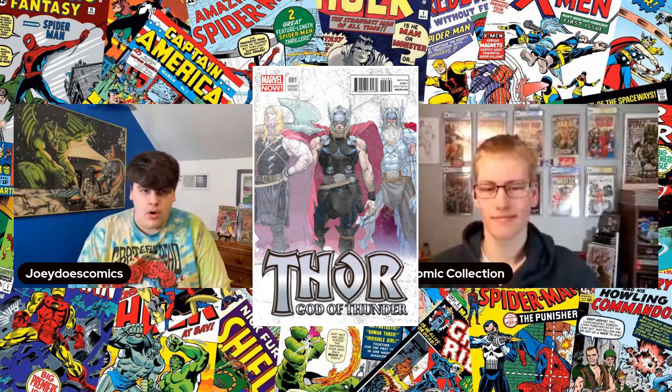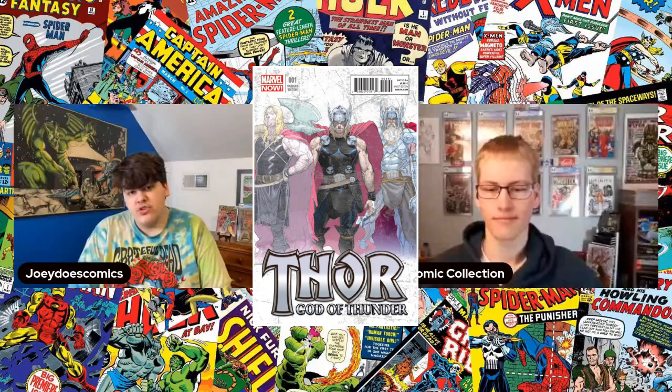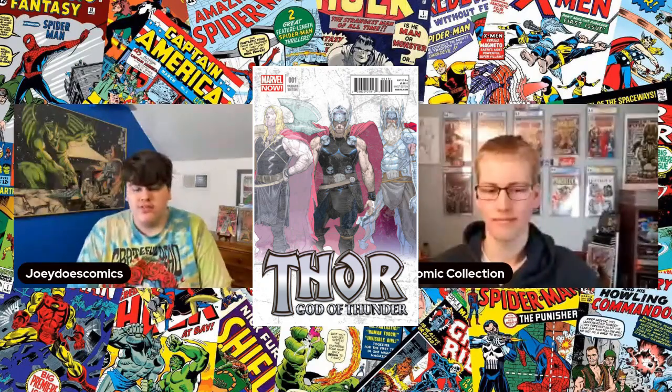If you read the God of Thunder storyline, which includes Gorr the God Butcher — who we're going to be seeing in the upcoming movie — those three versions of Thor are very important to the storyline, and it only makes sense that they're going to be showing up in this movie.